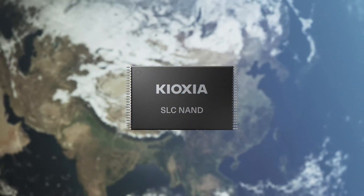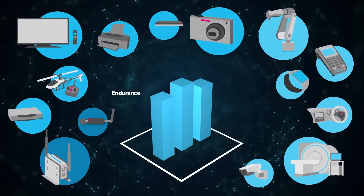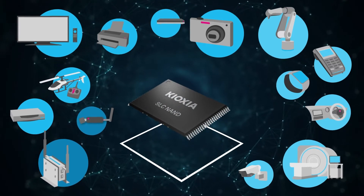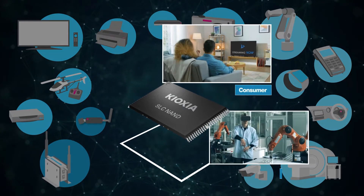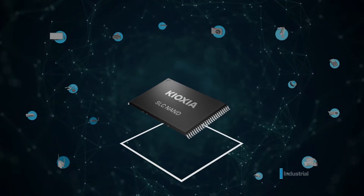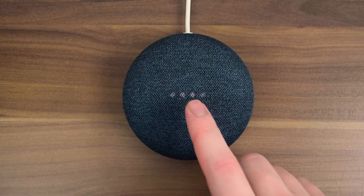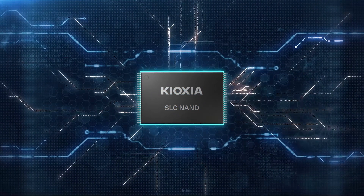SLC plays an important role in the things we use every day. There are many applications that need higher endurance, wider temperature ranges, and higher reliability than flash used in a typical SSD, all of which SLC delivers. SLC is a critical part of the infrastructure for industrial and consumer applications. For example, SLC NAND is used to store boot and operating system code for fast response. When you push your smart speaker's on button and it turns on instantly, you have SLC NAND to thank for that speedy response.